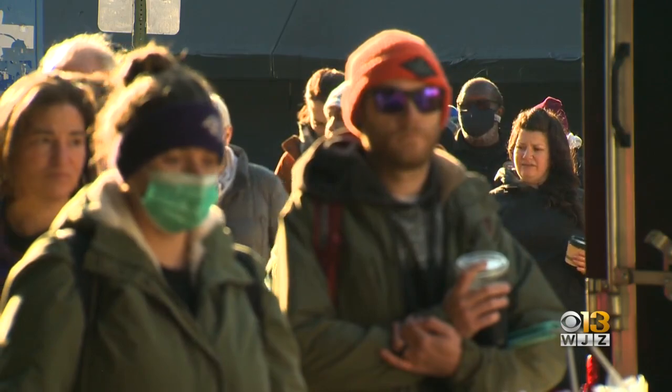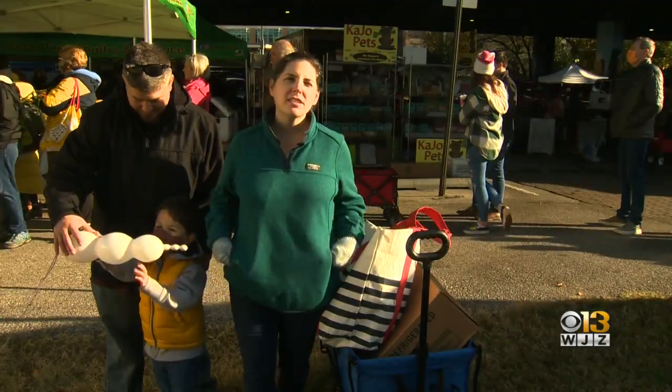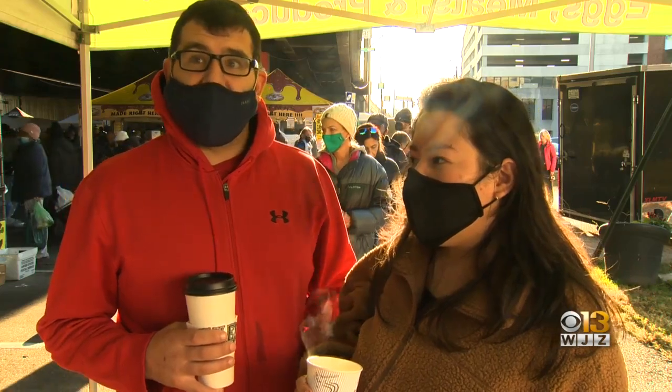This is kind of considered to be like one of the biggest days of the year for all the farmers here. We reserved our produce box so that we could get here and have everything that we need to make all of our sides for Thanksgiving. All the fresh produce and stuff like that, this has been amazing.